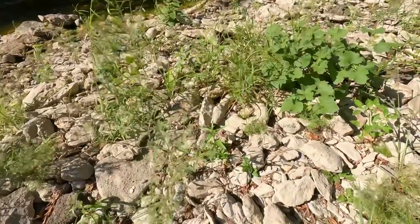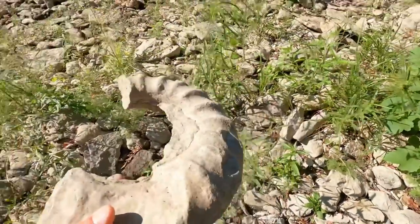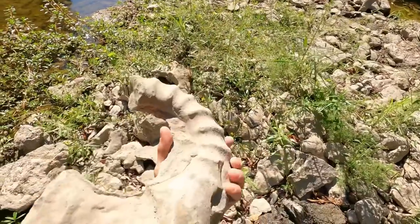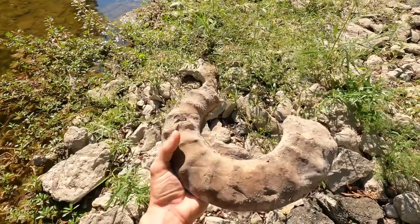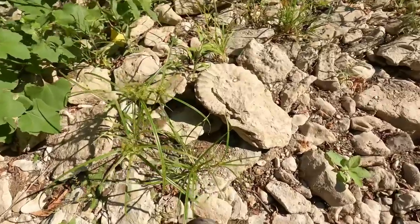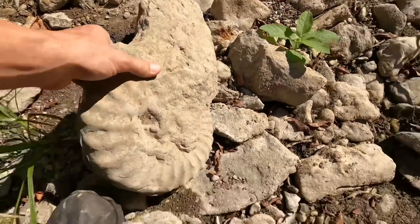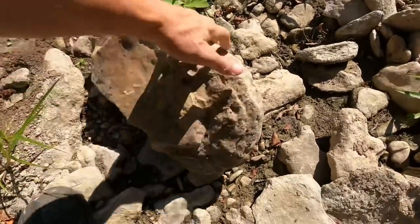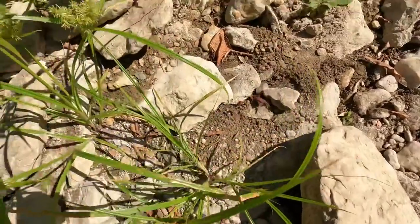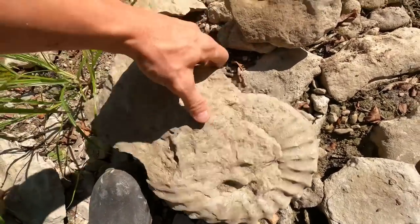Looks like our first signs of an ammonite right there. Oh my gosh, a big one — a big crescent moon shape ammonite, good detail. Nice, complete ammonite! Oh man, look at that one — it's in that mud. One problem: it's in that mud and I don't have any tools with me.